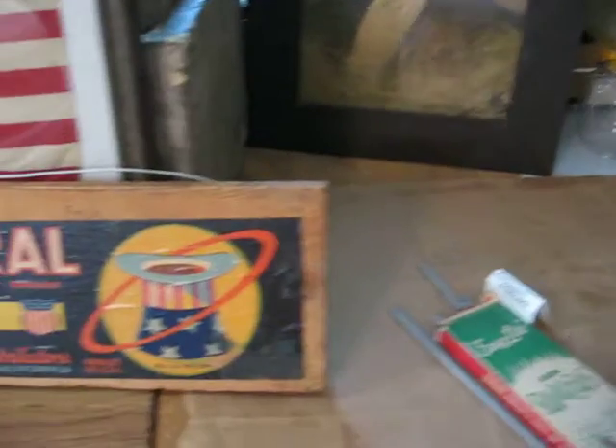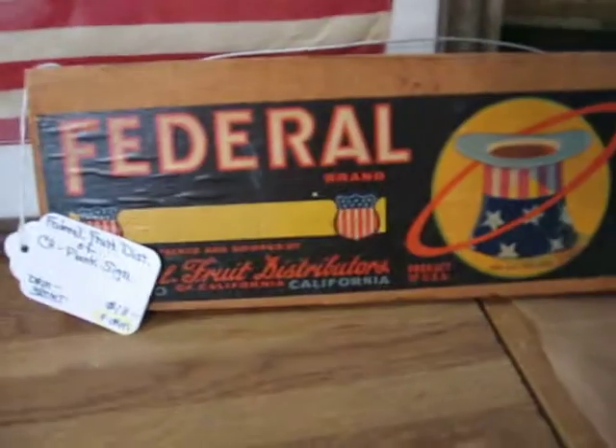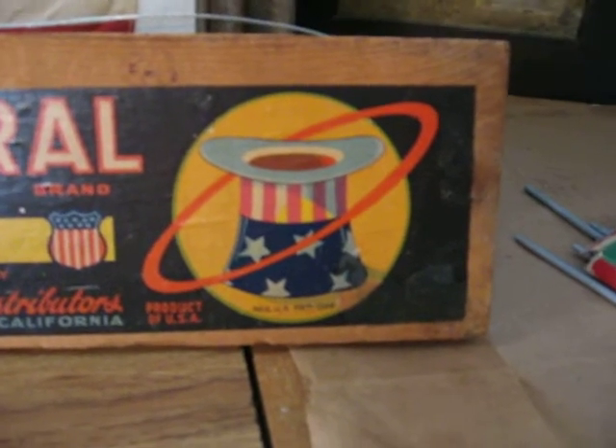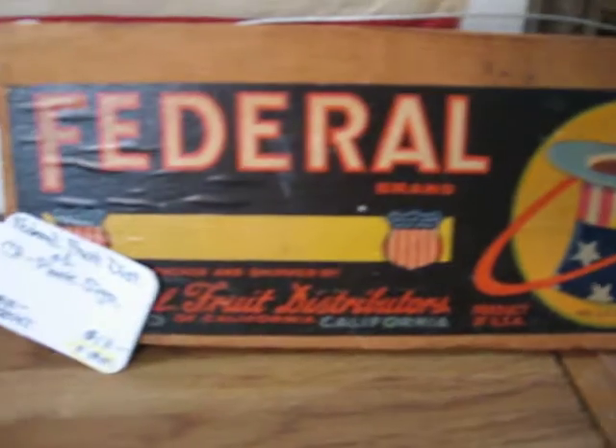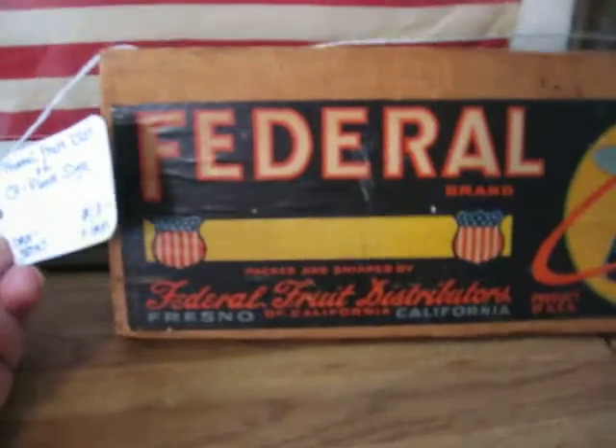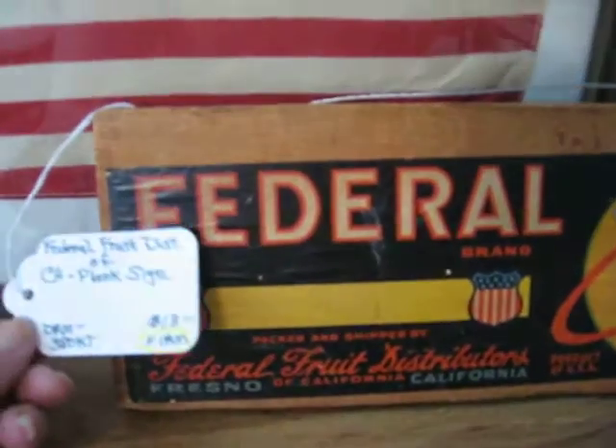I'm putting in this advertising plank sign that's got a great label on it. It's got a top hat there that looks like Uncle Sam's top hat and the patriotic shield. This plank sign is a fruit sign, going in for $13.